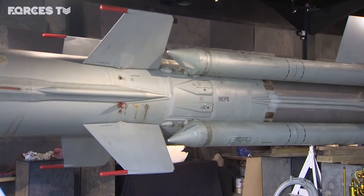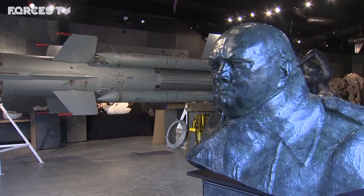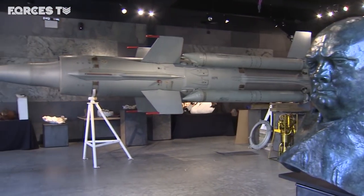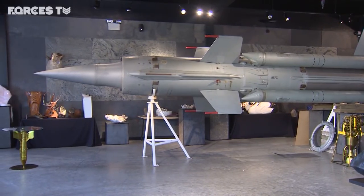The missile, which is decommissioned and can't be reactivated, goes under the hammer on 21 March. Tim Cooper, Forces News, Billingshurst.